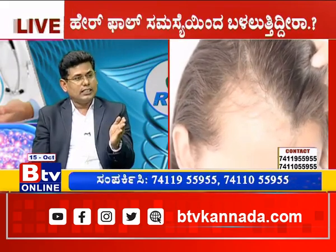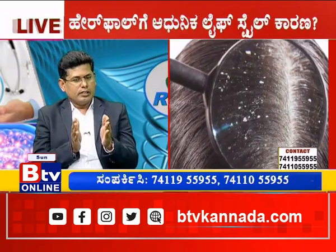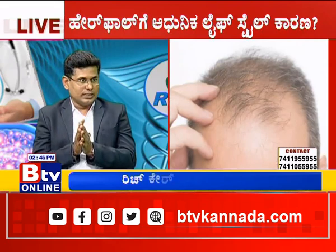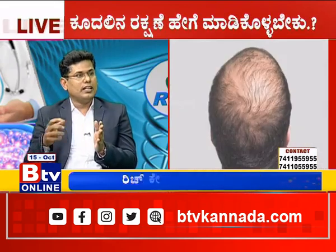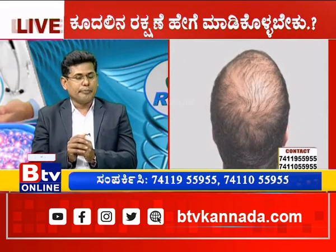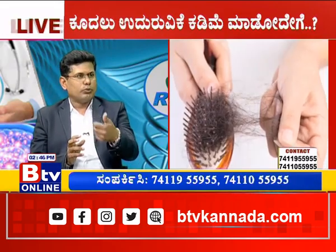In these conditions, most of the time you have PCOD chances — polycystic ovarian disease. In this case, you have thin hair and excessive hair fall. So if you have PCOD, you have to rule this out.